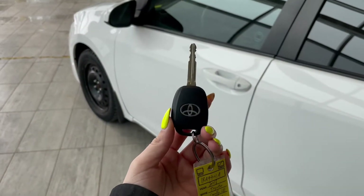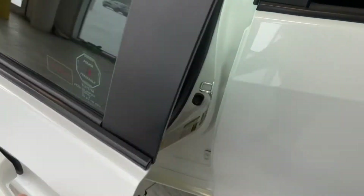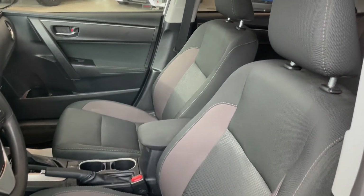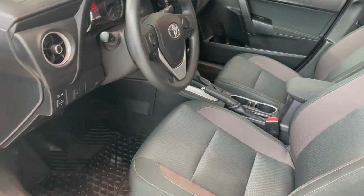Entering the vehicle we have our key with our lock and unlock. Taking a first look inside you've got gray cloth interior. This Corolla also comes equipped with all-weather floor mats.